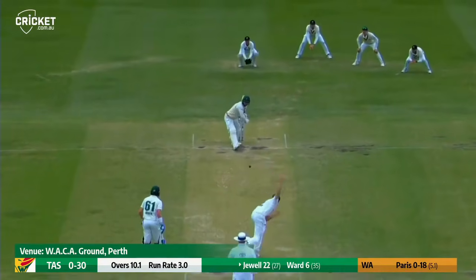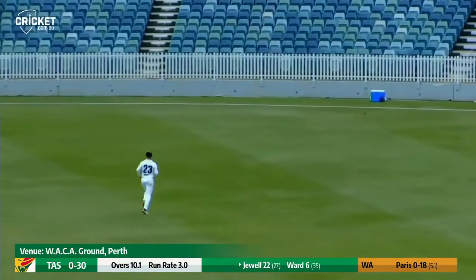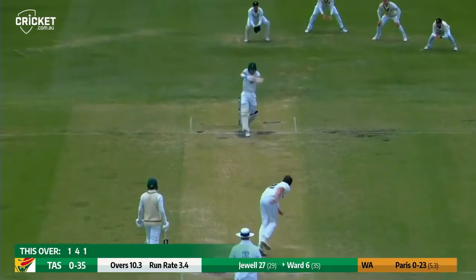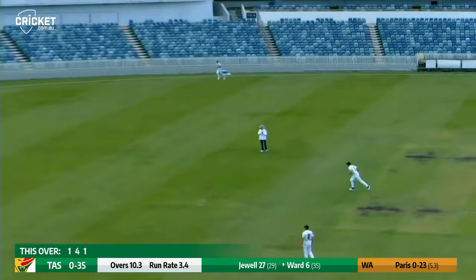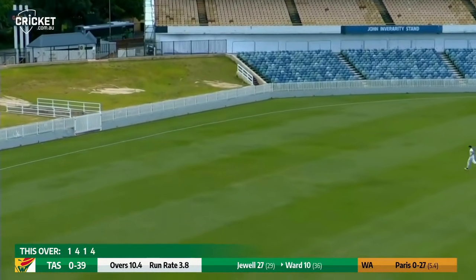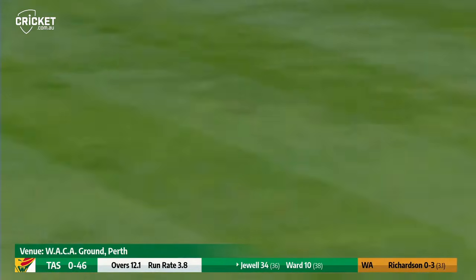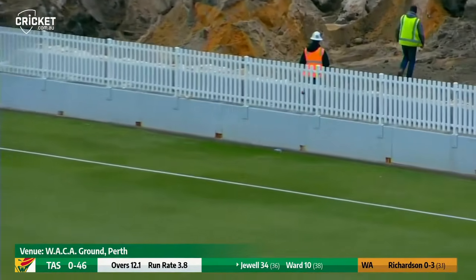Three slips and a gully. Paris up and playing square of the wicket — I think he looked to hit that a little bit straighter. Paris up, left arm over the wicket, short and on the back foot, pulling away to the boundary all the way along the carpet for four. Square to Jewel, Richardson in past the umpire, it's overpitched and hit square of the wicket, just forward of point for four.